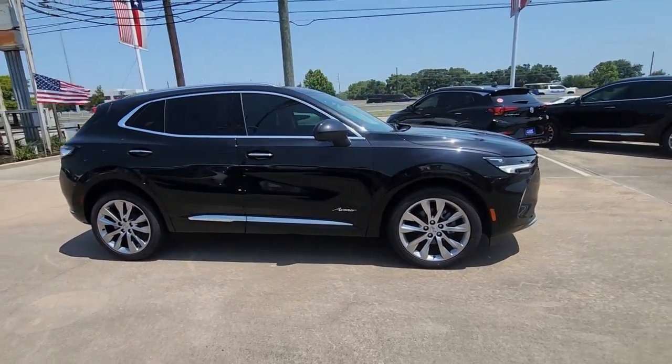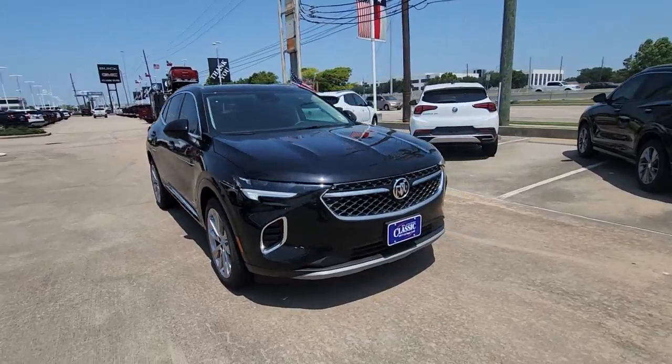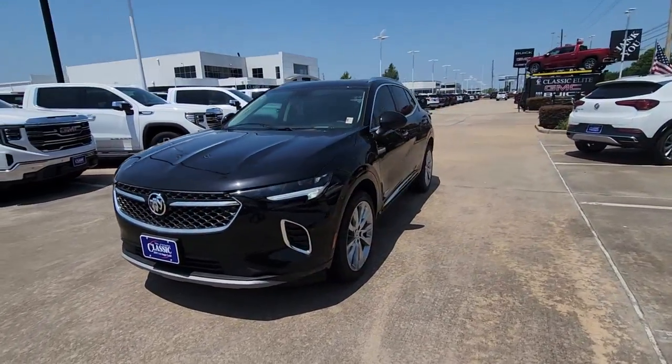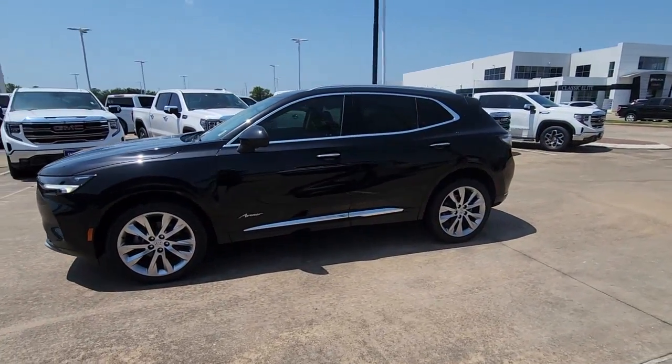Heated steering wheel, Apple CarPlay and/or Android Auto, wireless Apple CarPlay and/or Android Auto, heated and/or cooled front seats, head-up display, pre-collision system, heated driver's seat, navigation system, keyless entry, moonroof.